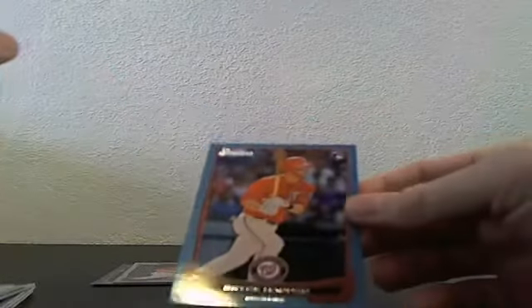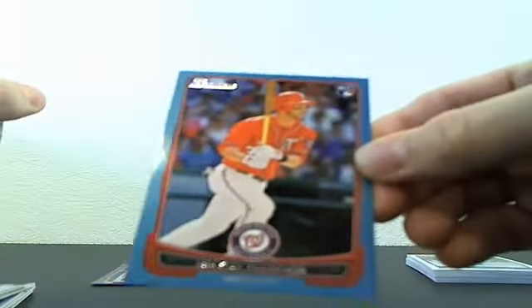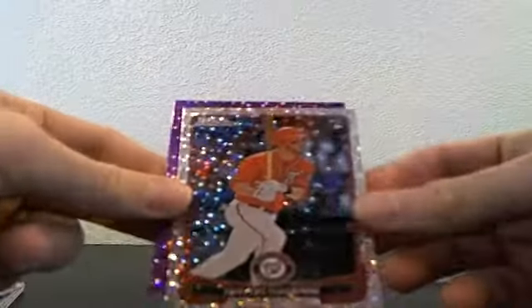For the blue paper spot, we had a blue Bryce Harper paper — I think I've had five of those in the last ten case breaks, so they're still coming. For the ice spot, we had a silver ice of Bryce Harper.